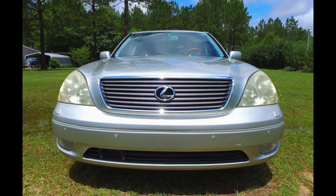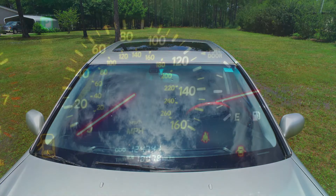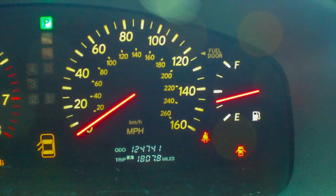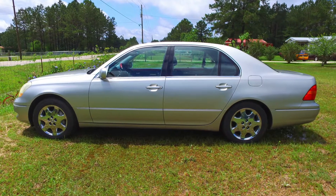This 2001 Lexus LS430 features the Executive Ultra package. With only 124,000 miles, this Lexus has plenty of miles left on it. The body has no damage.